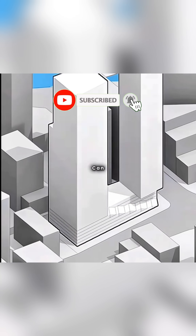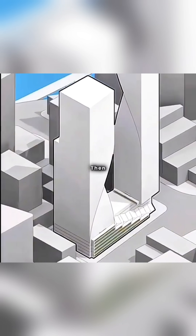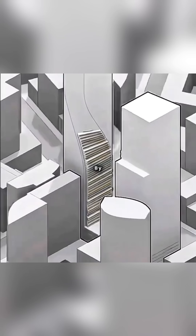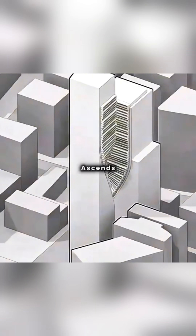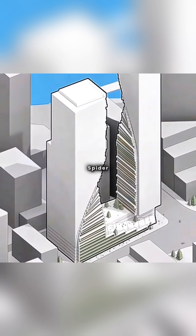To avoid the towers being too monotonous, you can twist two adjacent sides of each tower, creating a rising curved form. Then you stagger the twisted facade layer by layer, introducing vertical greenery that ascends with each level.